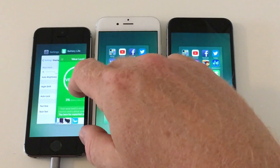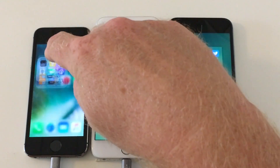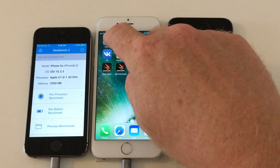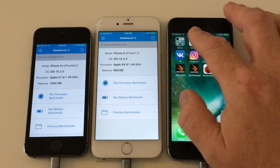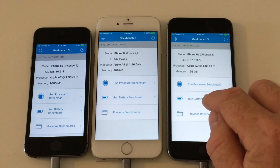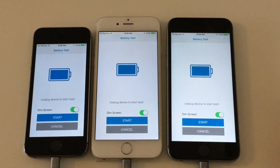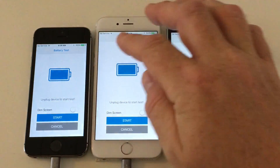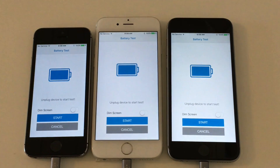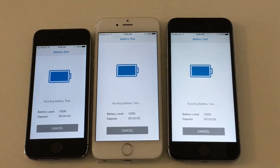So let's get this test started. Again I will use Geekbench 3 as it has a battery test, and while I get this going I will explain a few things about how you can view this video and how not to view it. We will dim the screens and disconnect. Now the test is on its way and I will speed up the video.